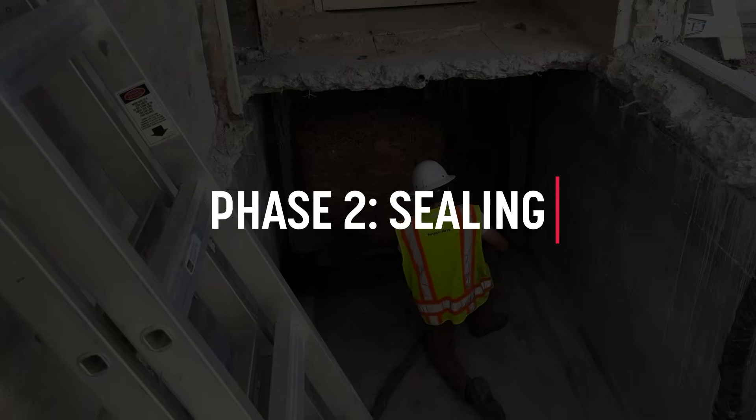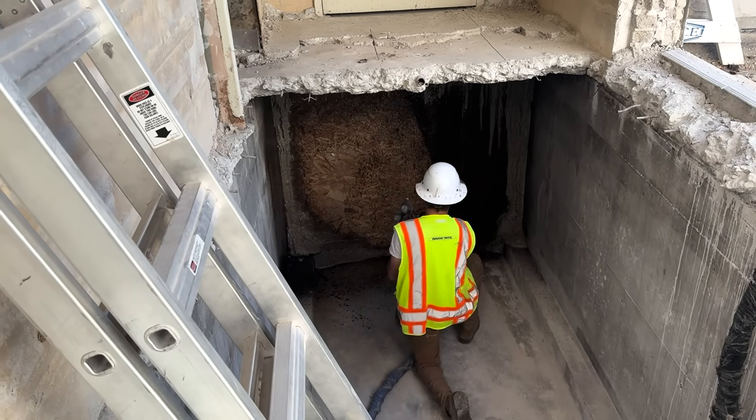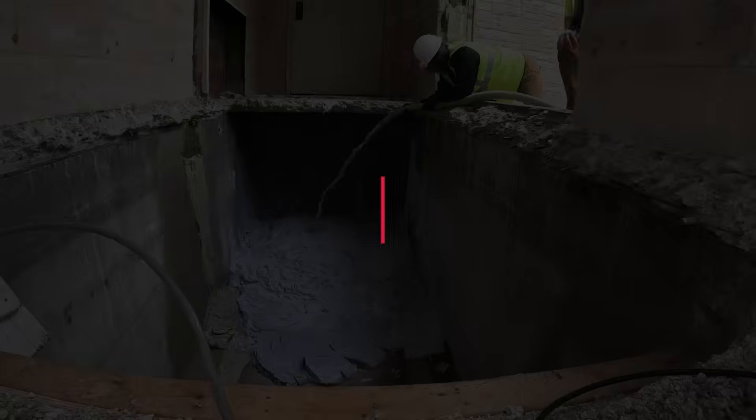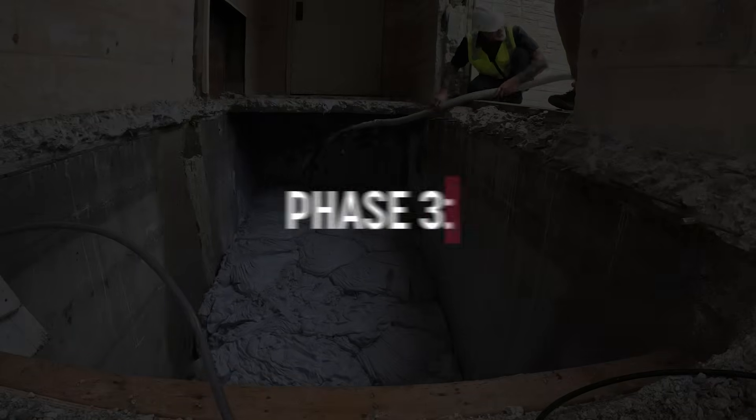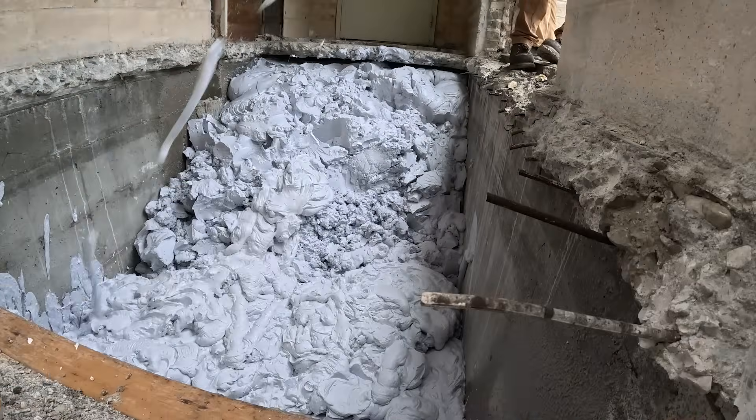Phase 2 – Ceiling: 100 pounds of HMI 201 Lightning sealed the bulkhead, ceiling, and joints. Phase 3 – Fill: 4,500 pounds of fill foam filled the 20 cubic yard tunnel in just one hour.